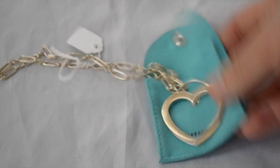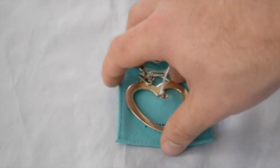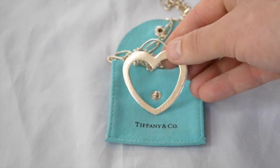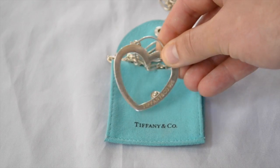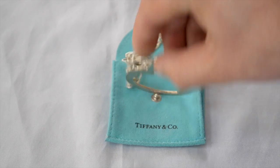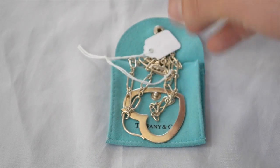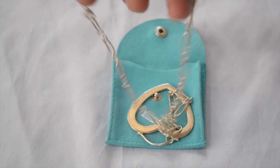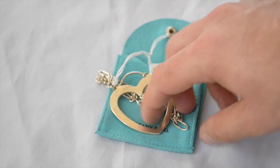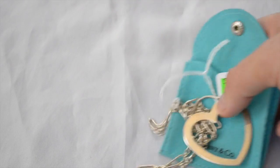I got this piece here — it's Tiffany & Co, obviously, marked on the back. It's a nice link necklace, I paid $45 for that. It's fairly short chain, but the pendant is really big. I should be able to get $100 for this — I don't see any reason why I couldn't get $100 for it.